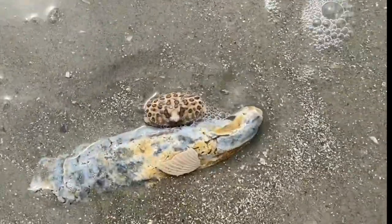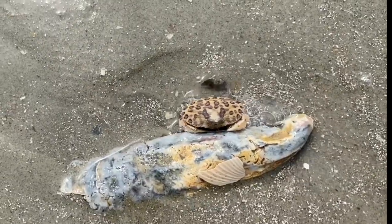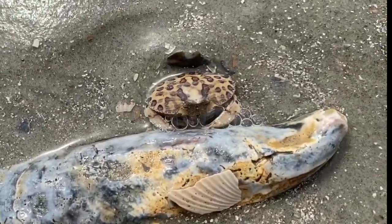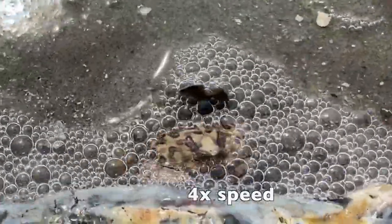Let's put this one back into the swash zone. See how completely he can vanish into sand. With each wave, he digs a little further until he's completely hidden from view.